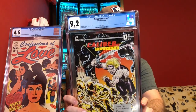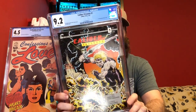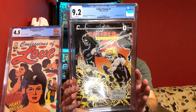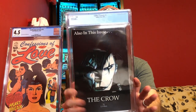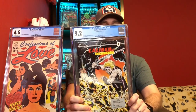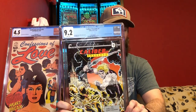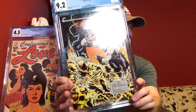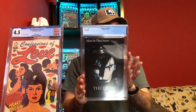We were all the way back in the Golden Age; now we're going to jump up into modern, into 1989. This is Caliber Presents number 1. I've shown a copy of this in the past — I had an 8.5 that I've sold previously. This is a 9.2, and this is the first appearance of The Crow. The back cover is a lot better than the front cover of this book. It doesn't have as much value as Crow number 1, but still a pretty valuable book because of that first appearance.